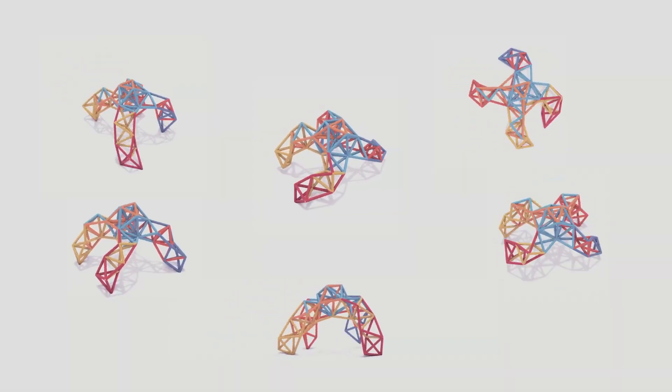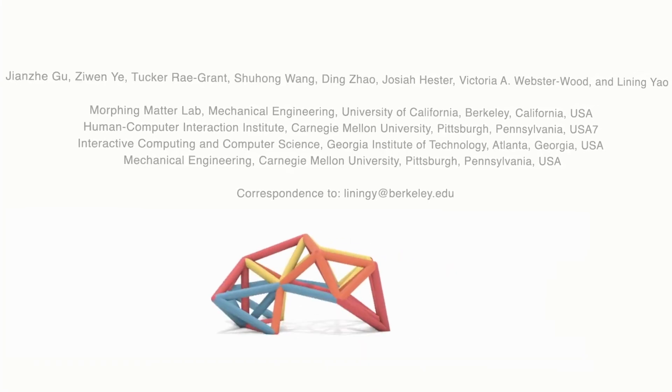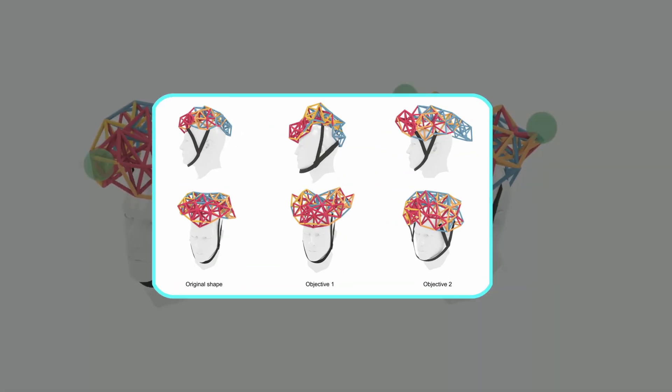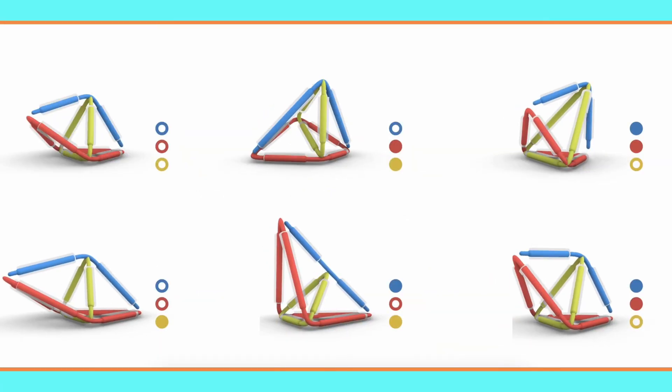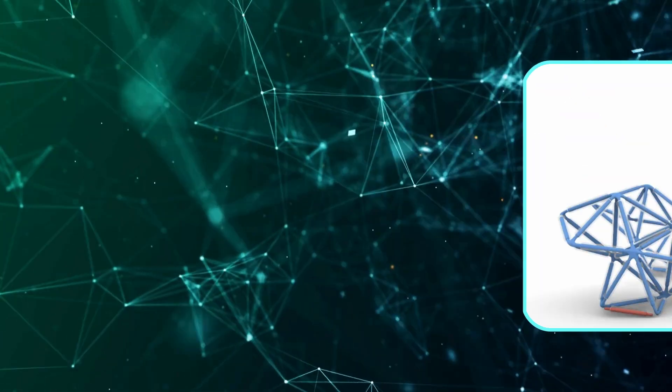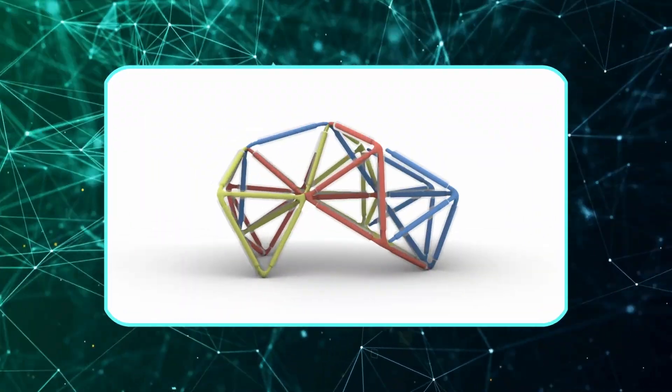One moment it can be a four-legged walker, the next it folds into a crawler, and in theory it could even be something like a helmet that shifts its shape to protect different parts of your head. Instead of robots being stuck in one body, these things can literally reconfigure themselves depending on what you need them to do.